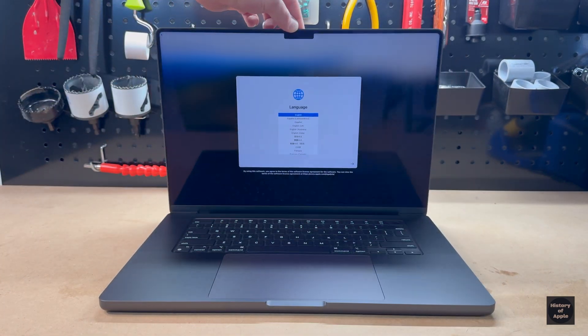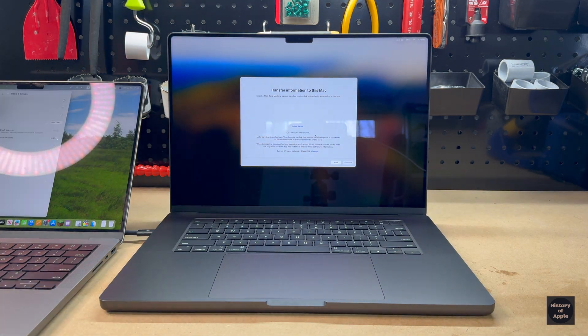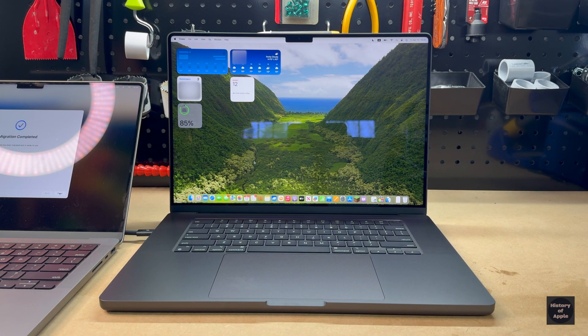With the MacBook out of the box, I'll go ahead and speed up the setup process. Just like that, it's done.